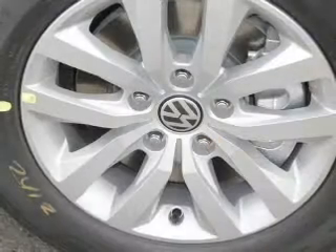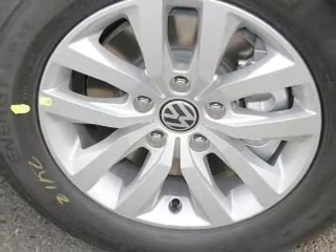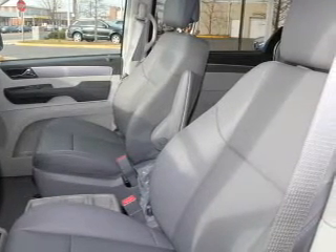Stand out from the crowd with premium wheels. The anti-lock braking system will keep you safe on the road, heated seats comfort you on cold winter days, and you can enjoy the flexibility of multi-zone temperature controls.